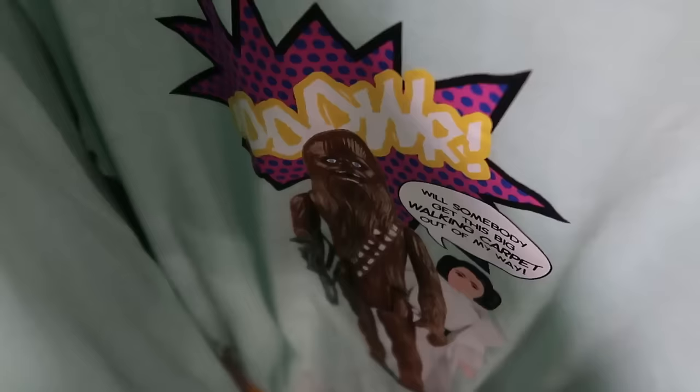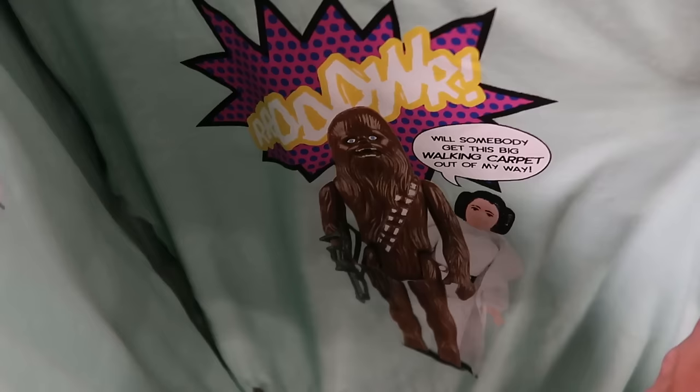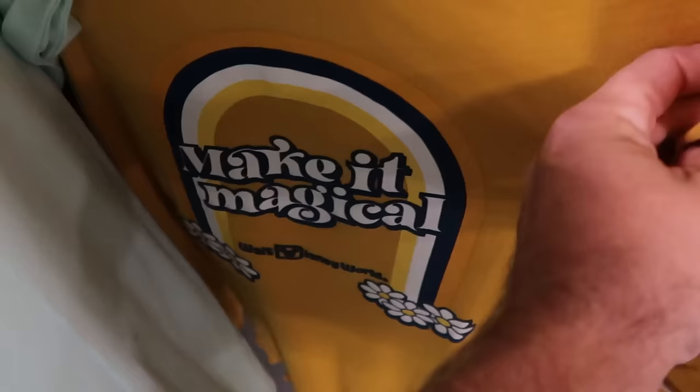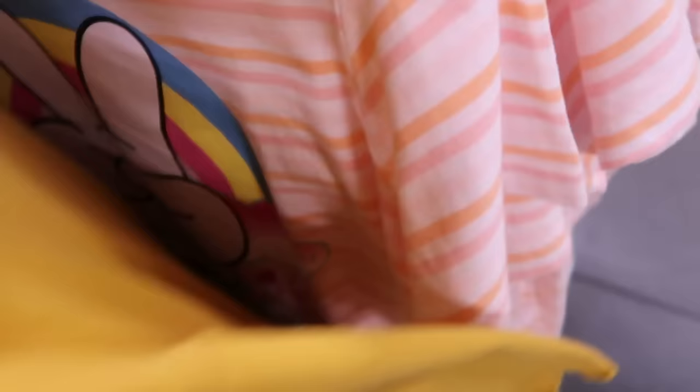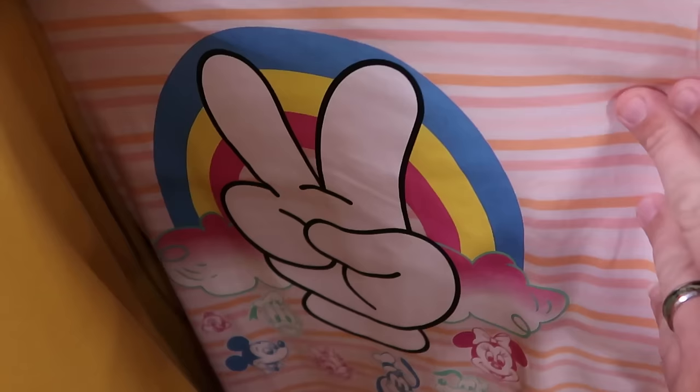On the adult rack there's a women's shirt with Chewbacca and Princess Leia action figures that says 'Will Somebody Get This Walking Carpet Out of My Way' — the back has a little Star Wars patch — $13, down from $40. Another shirt in mustard color says 'Make It Magical — Walt Disney World' with a rainbow and flowers, with cool little frillies on the sleeves — $20, down from $37. And a stripe-patterned shirt with peace signs, rainbows, and all the Disney characters that's perfect for Easter — $13, down from $37.